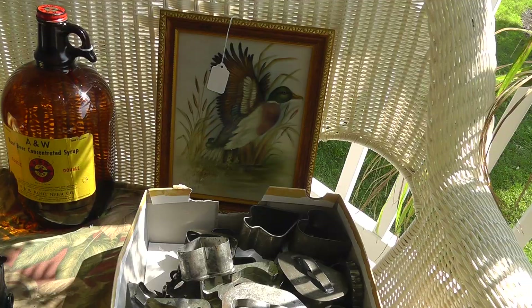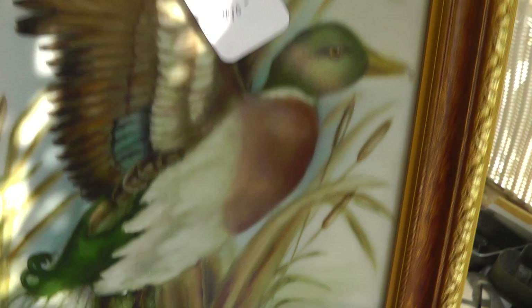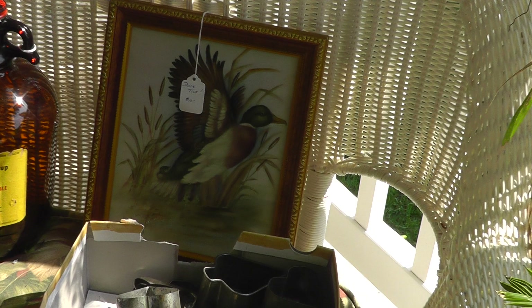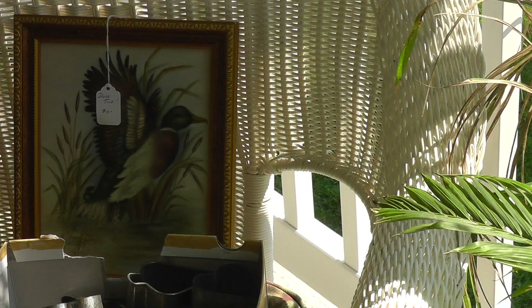A&W root beer concentrate — three dollars for the jug. The towel back here — really well done. Jane College. Only ten dollars — she's a local artist, nothing of her stuff can really be found. But for ten bucks I'll put that on eBay. Maybe put Duck Dynasty in the title — I think that'll help it along. It's neat that it's on a towel.